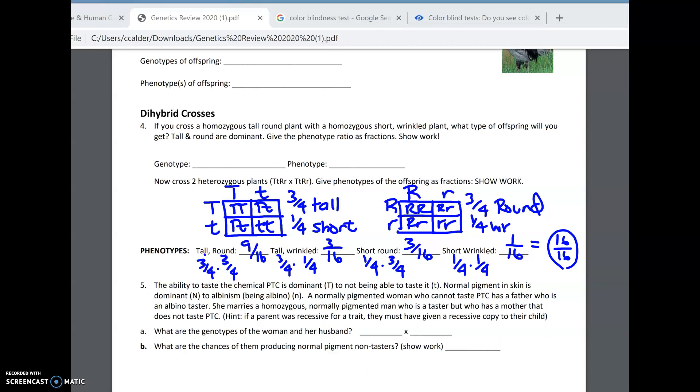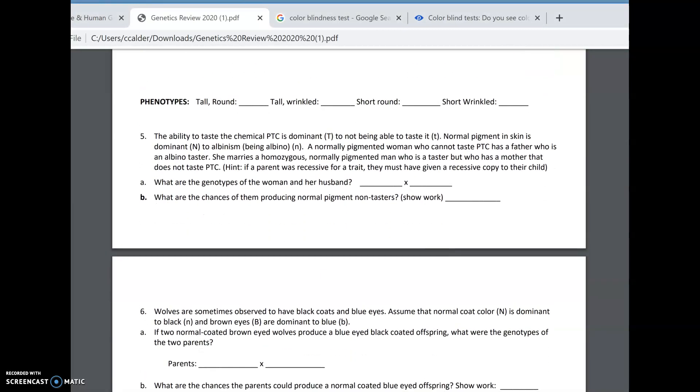Number five is a good example of a mystery-solving problem. The ability to taste PTC is dominant to not tasting, and normal pigment is dominant to albino. A normally pigmented woman who cannot taste PTC is little t, little t. Her father was albino — little n, little n — so her second pigment letter has to be little n, making her big N, little n, little t, little t. If they show the recessive trait, you don't need to look at parents or offspring to figure it out. But if they show the dominant trait, look at parents or offspring to determine if they're homozygous or heterozygous.